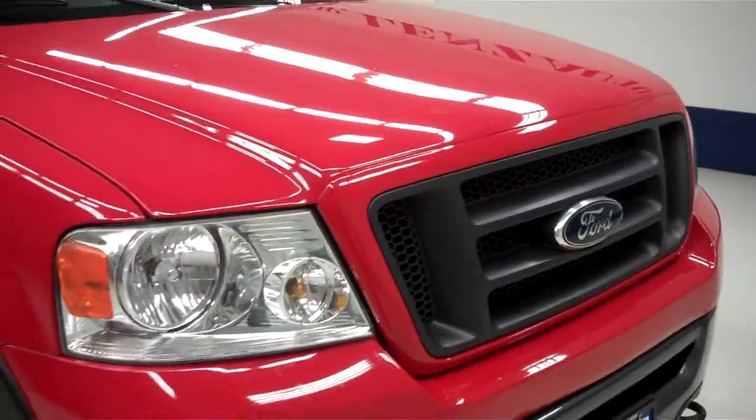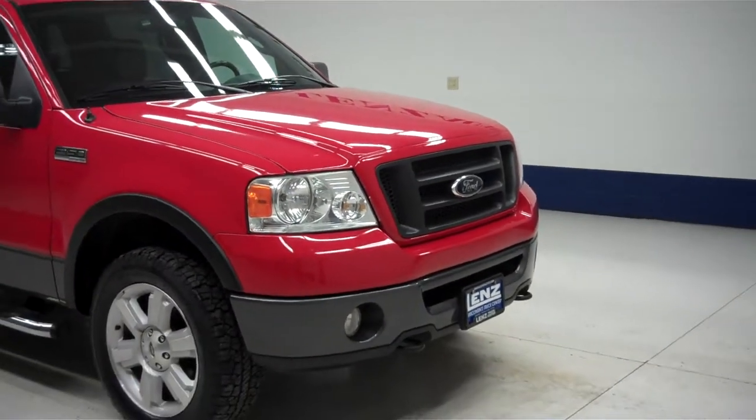To see more pictures of this Ford F-150, please visit LenzAuto.com.